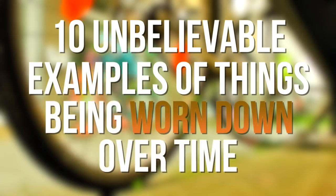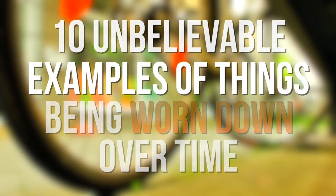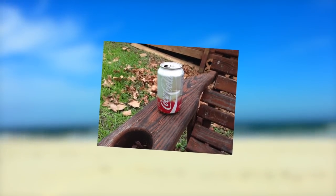Hey guys, what's up? It's Charlie here, and today we're going to be looking at 10 unbelievable examples of things being worn down over time. We're used to things like pencils and penknives wearing down, but here are some seriously mind-blowing examples — from the saddest bike in the world to a barbershop with the most loyal staff ever.